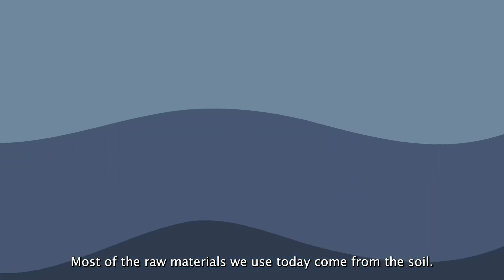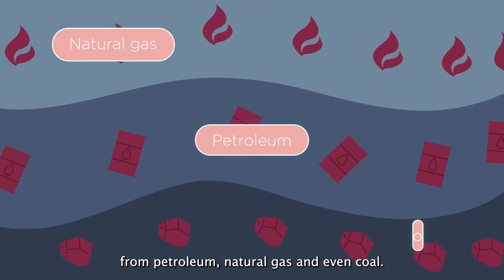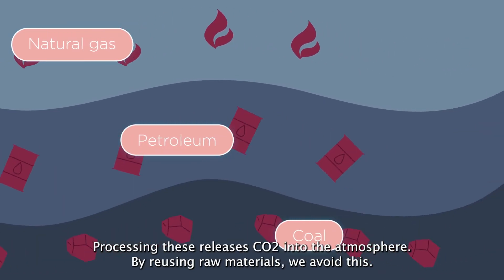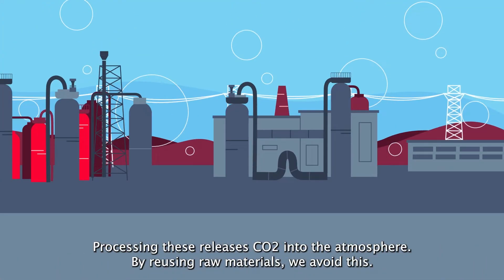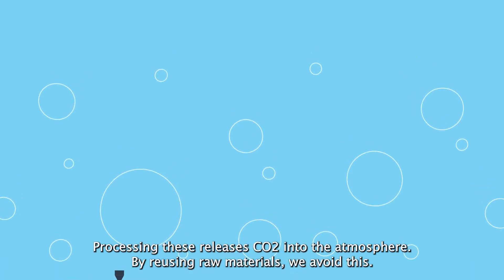Most of the raw materials that we use today come from the soil, from petroleum, natural gas and even from coal. Processing these releases CO2 into the atmosphere. By reusing raw materials, we avoid this.